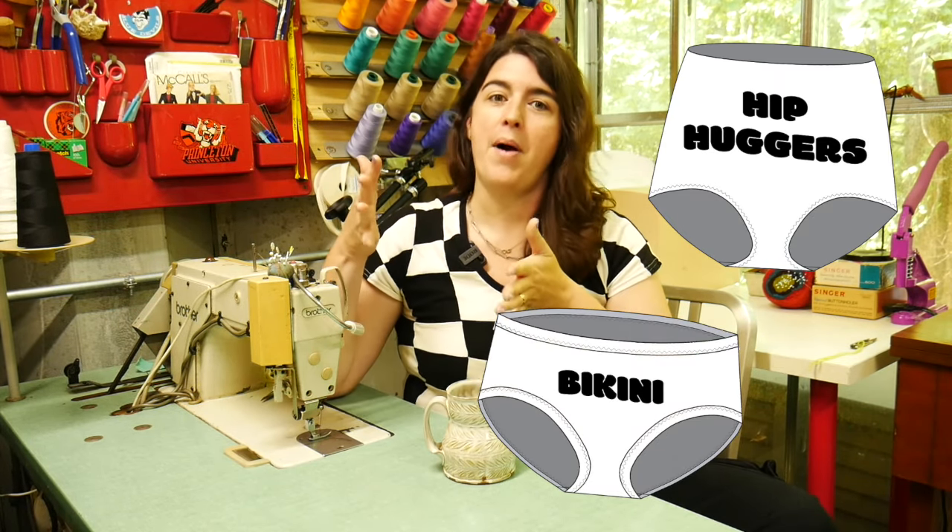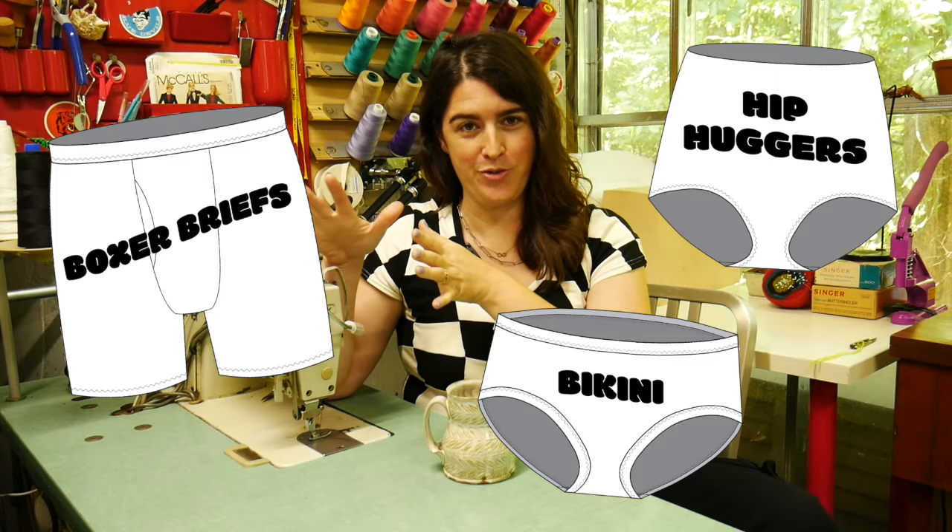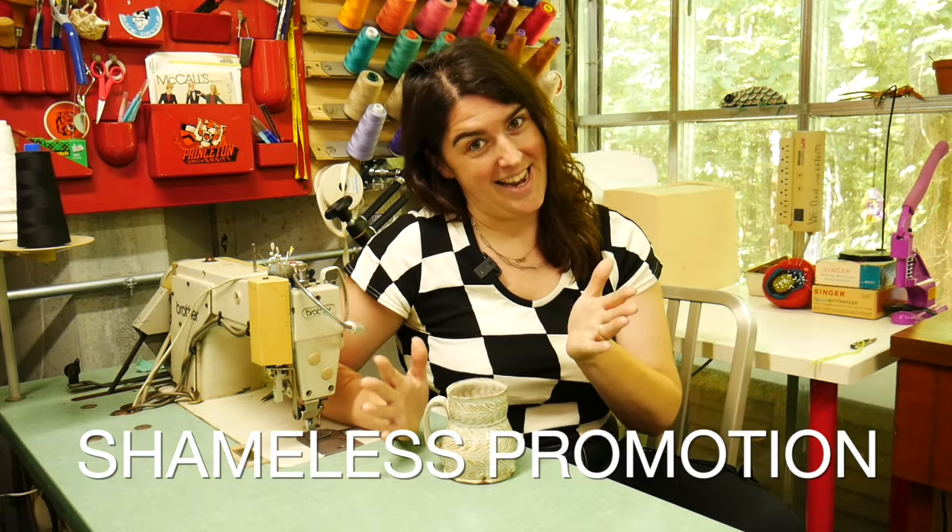My three styles are the hip hugger, the basic bikini, and a boxer brief that I pretty much make for my husband — it's a staple in his wardrobe. Those are all available on my website, anntilleyhandmade.com. They are by no means the only underwear patterns out there and they certainly don't cater to every body type and style.